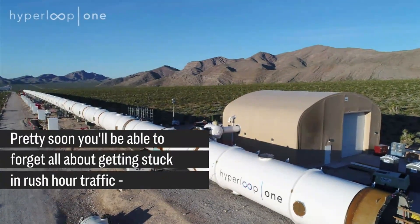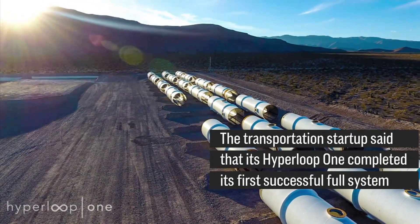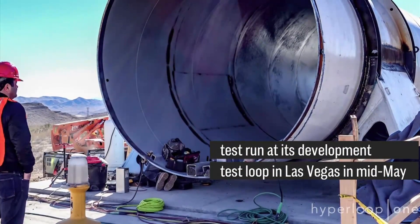Pretty soon you'll be able to forget all about getting stuck in rush hour traffic, at least if Hyperloop has anything to do with it. The transportation startup said that its Hyperloop One completed its first successful full system test run at its development test loop in Las Vegas in mid-May.